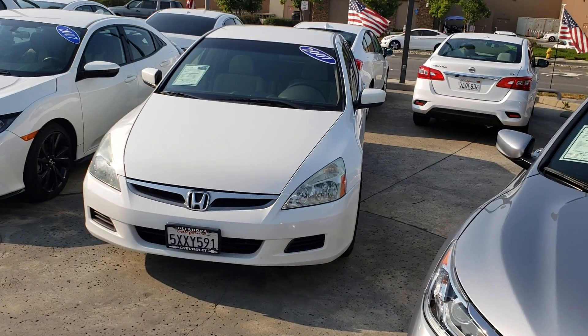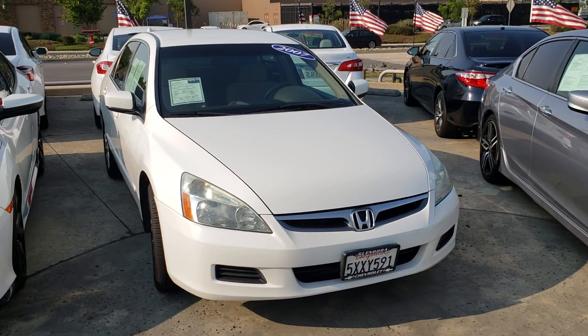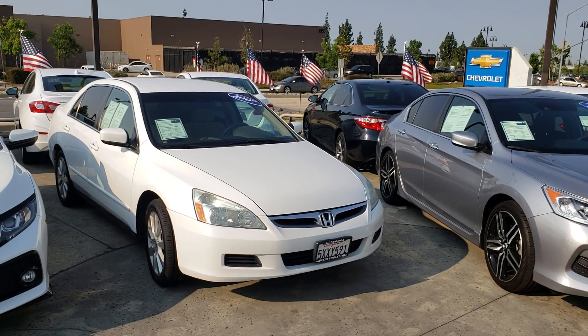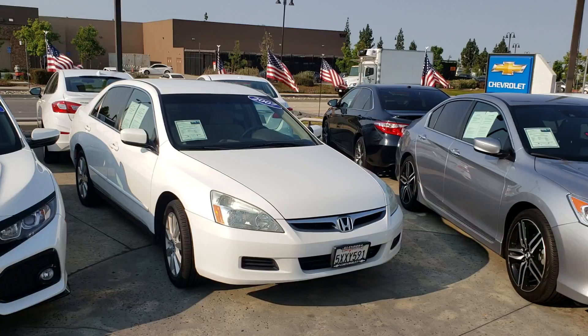Good morning, this is Douglas here at Glendora Chevrolet. I wanted to thank you for your interest in that 2007 Honda Accord we have right here on our lot, ready for delivery. We are Glendora Chevrolet, located at 1959 Auto Center Drive in the city of Glendora, just across the street from Walmart.